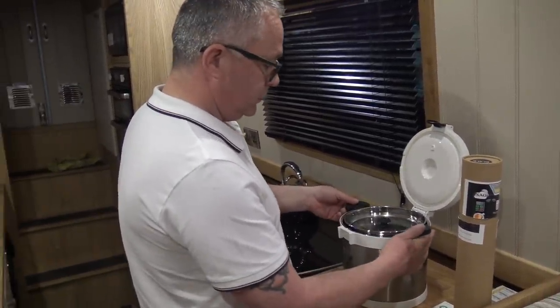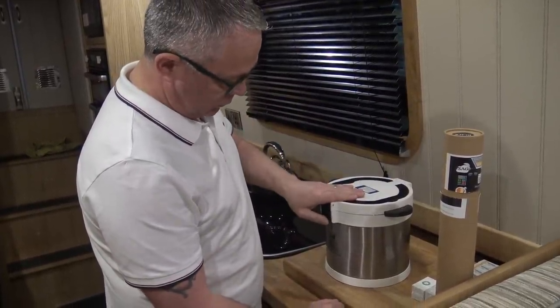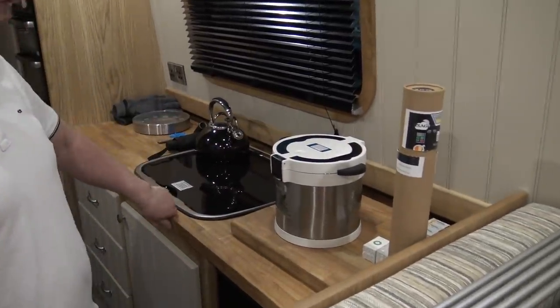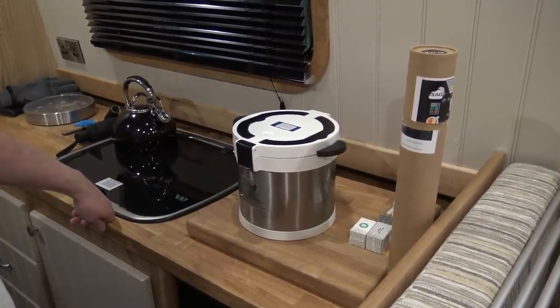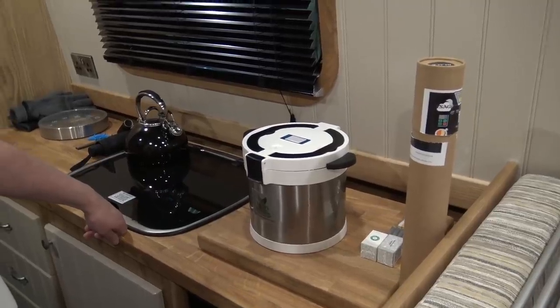I'll tell you what, it was so gorgeous — so tender. It just uses no power. It eliminates condensation completely because you've not got anything simmering for hours. So stews, casseroles, curries, chillies — we're going to be using that nearly every day, especially in the winter. So that's our thermal cooker.